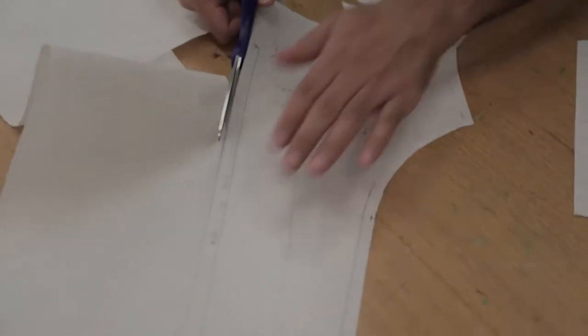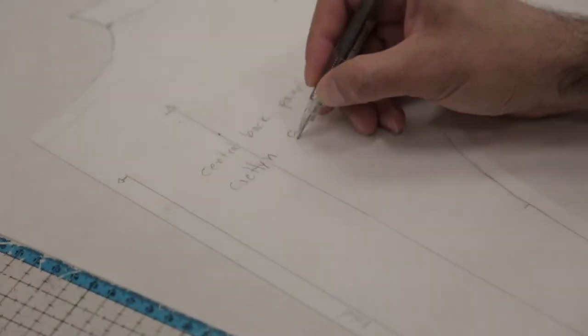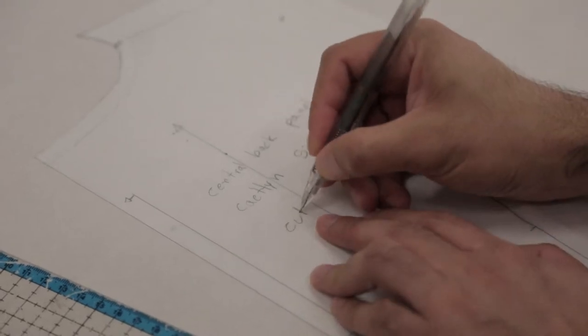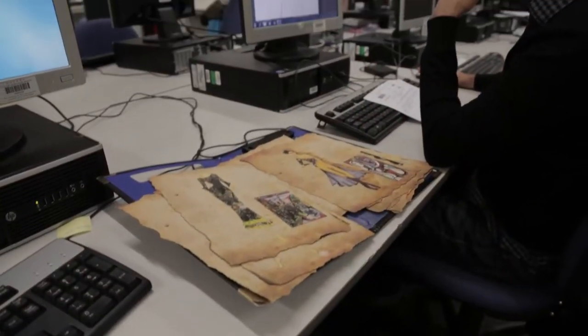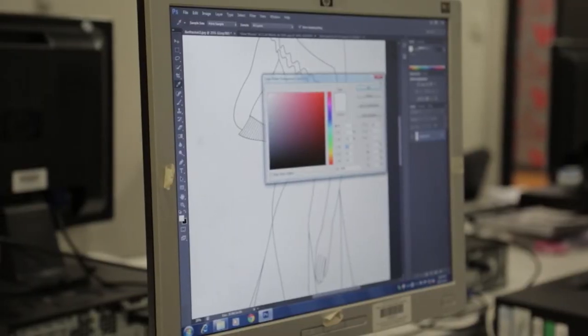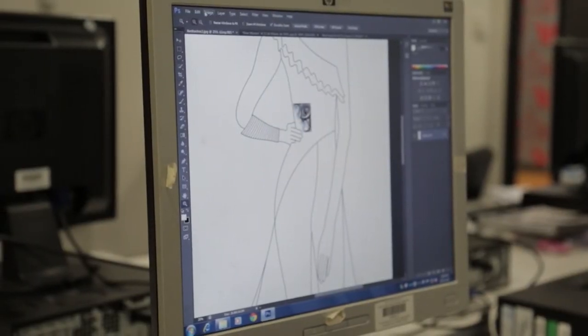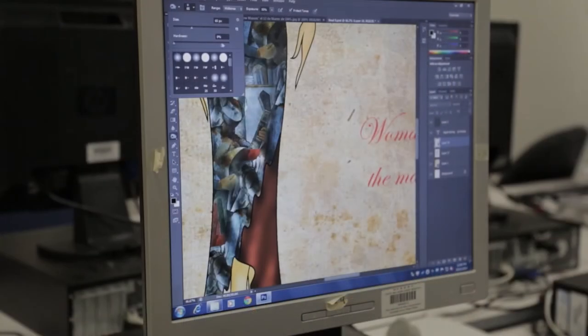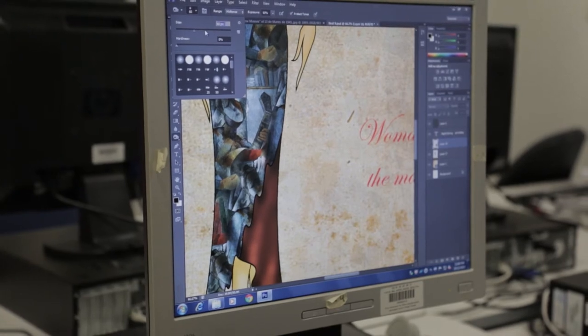The skills we learned in the second year were more about designing fashion. We learned to design manually and by computer using the technology that TESAS supplied us. This technology has software like CorelDRAW, Illustrator, and Photoshop. They are good resources when you are not good at drawing by hand, and it can be very handy if you have these skills.